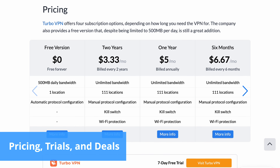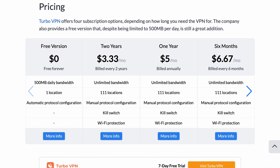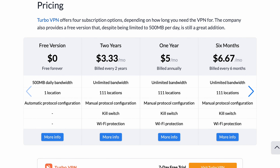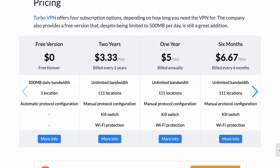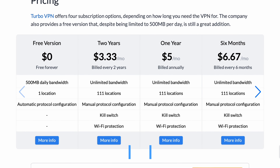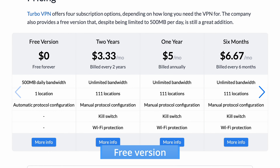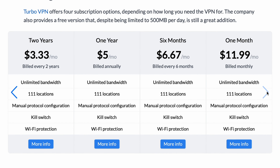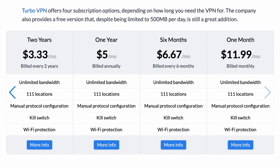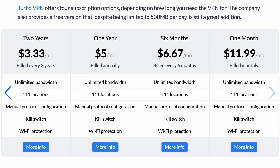This VPN service has four pay plans to choose from with different billing cycles — that's really the only difference, since all features are present in them all. As usual, for the best deal customers should choose the lengthiest subscription. Turbo VPN's free version is a cost-effective way to enhance your online privacy and security. While it doesn't offer most features and is limited to a daily quota of 500 megabytes, it remains a viable option for casual internet users.